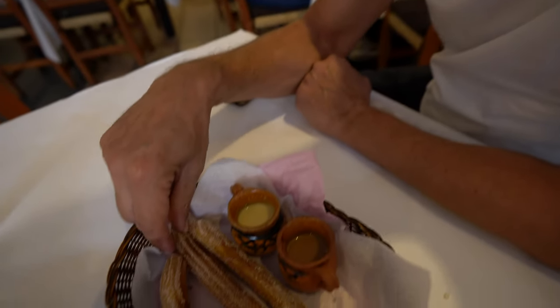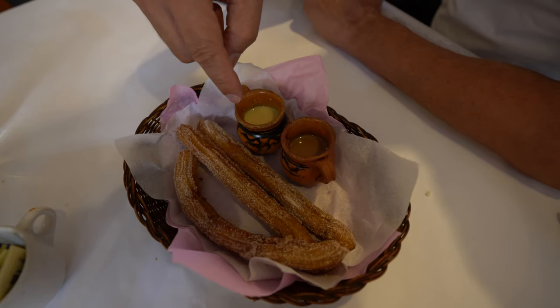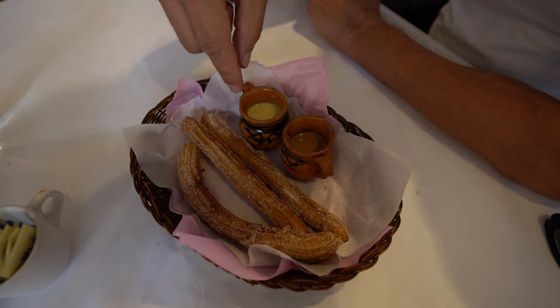And this is our dessert today. We have churros, which is like a Spanish dessert but very popular in Mexico, served with chocolate and burnt milk sauce.